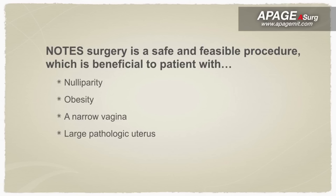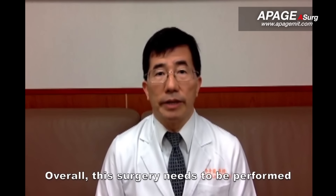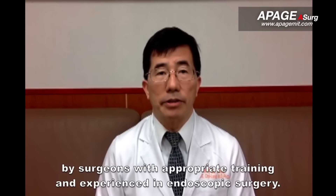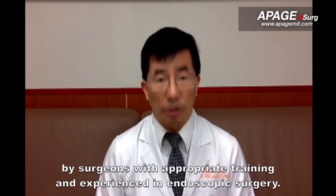This approach is beneficial for patients who are nulliparous, obese, have a narrow vagina, or a large pathological uterus. Overall, this surgery needs to be performed by surgeons with appropriate training and experience in endoscopic surgeries.